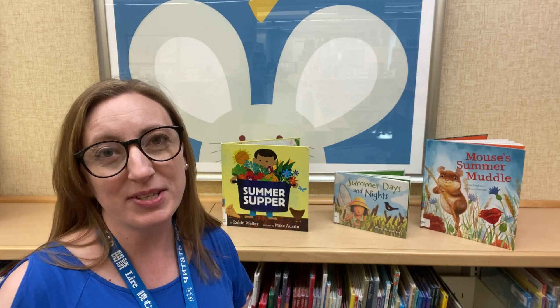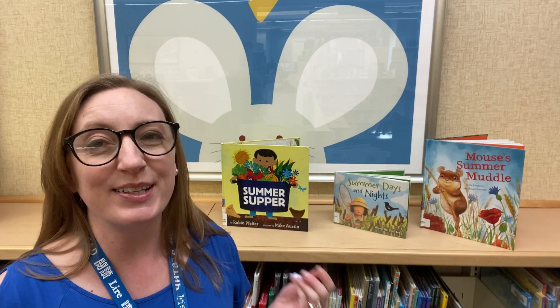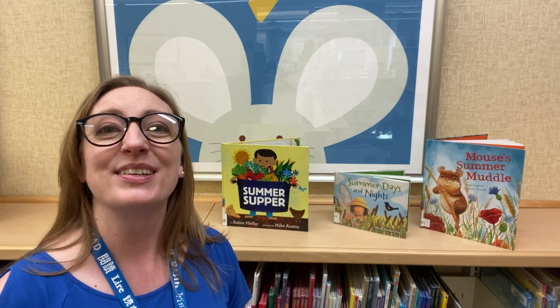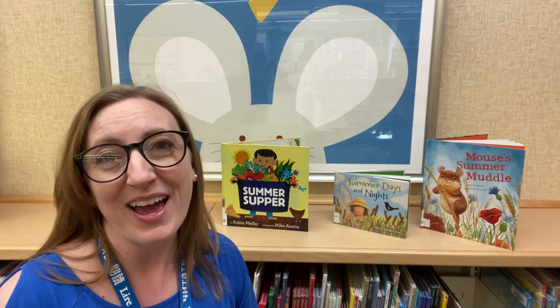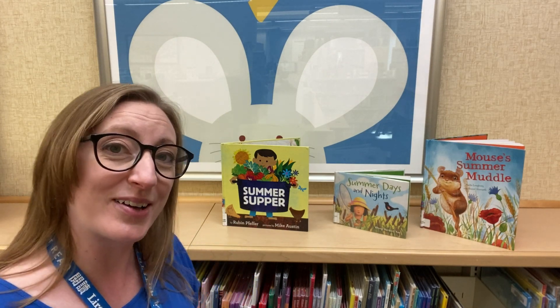Hi everyone! Welcome to Picture Book Mondays with Miss Marie. June is here and we are getting ready for warmer weather and the summertime. Today we are sharing three books with you that have summer in mind, and I can't wait to share them with you. So let's get started.